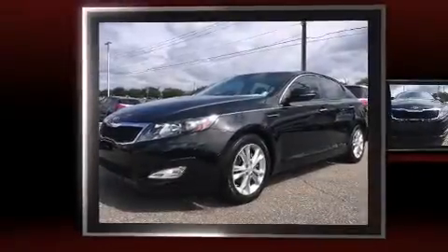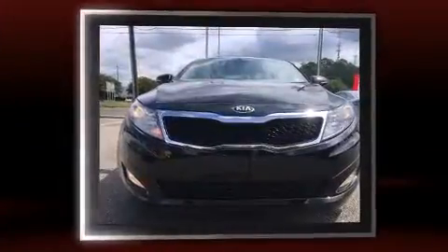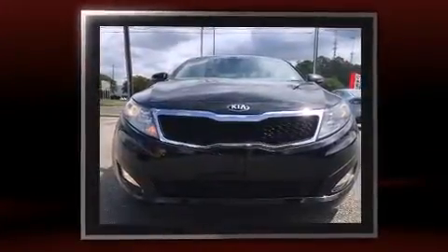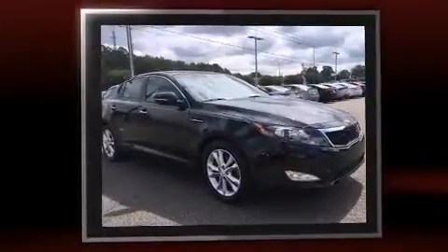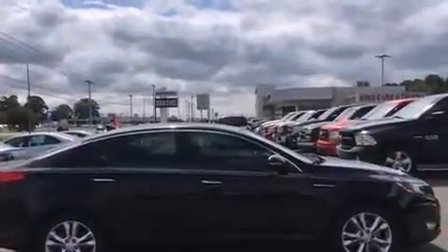You're going to love the 2013 Kia Optima. This four-door, five-passenger sedan is still under 75,000 miles. Smooth gear shifts are achieved thanks to the 2.4 liter four-cylinder engine, providing a spirited yet composed ride and drive.